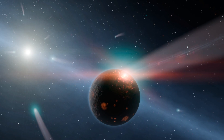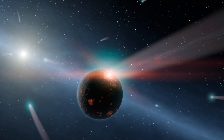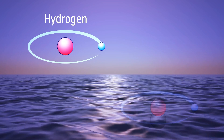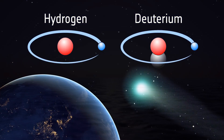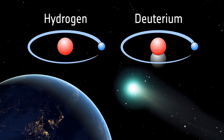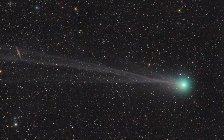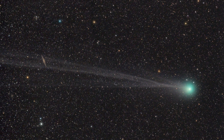Whether or not Earth's water was delivered by ancient cometary impacts hinges on the nature of cometary water. It turns out that not all water is created equal. Some of the hydrogen found in the water contains an extra neutron, making it a little heavier. If the oceans came from comets, then we would expect cometary water to have the same proportions of ordinary to heavy water. Before Herschel, a few long period comets had been studied and were found to have too much heavy water to match our oceans, making comets a less likely source than asteroids.